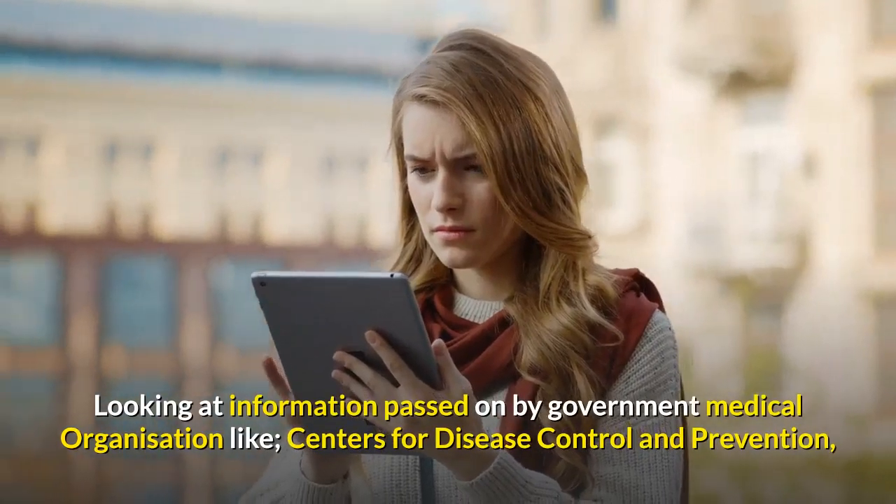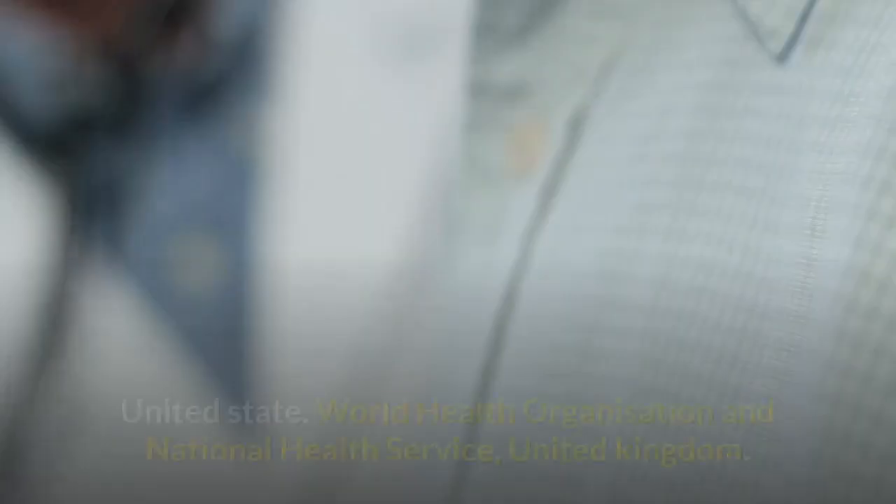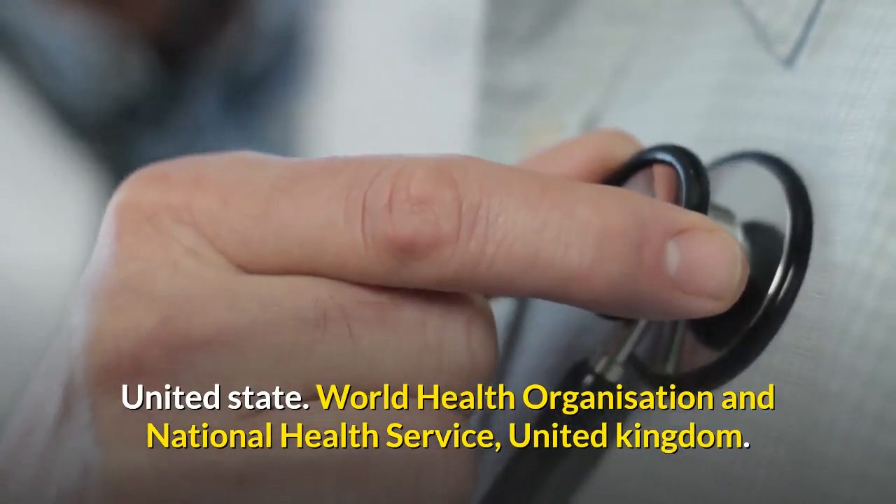Looking at information passed on by government medical organizations like the Centers for Disease Control and Prevention in the United States, the World Health Organization, and the National Health Service in the United Kingdom.